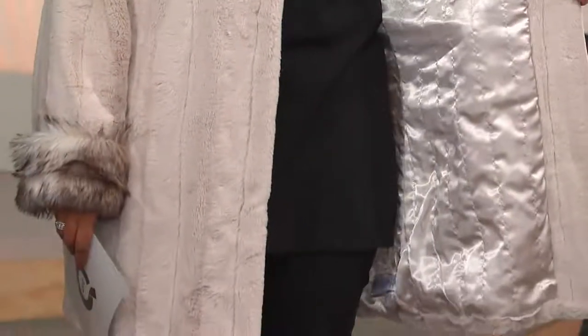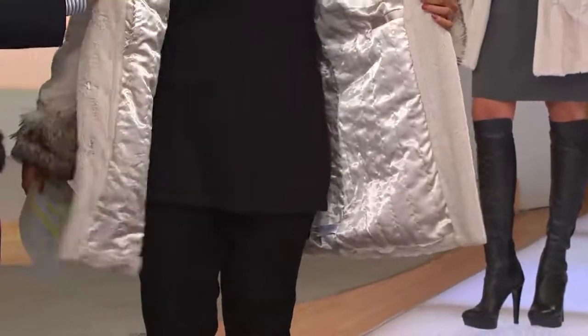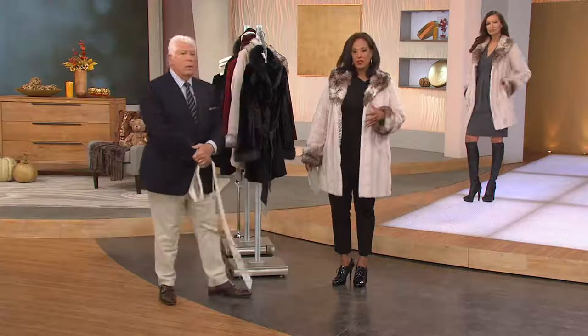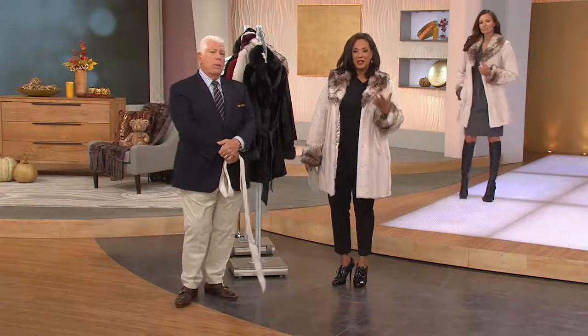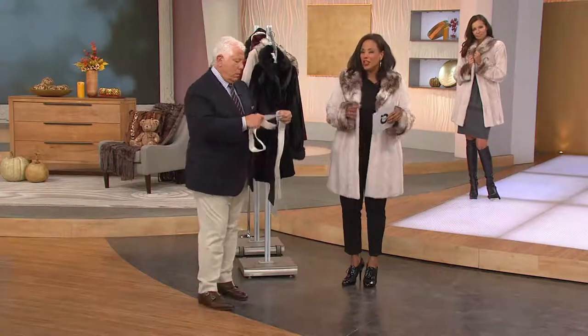You could wear this without the belt or cinch it in and wear it belted. Thinking ahead, this is pure luxury, this is something that you're going to want. And we quilted the lining — look at that satin lining. These are the Dennis Basso touches that make these luxury coats. You slip it on and you want to just wrap your arms around yourself and admire yourself in the mirror because it looks beautiful.